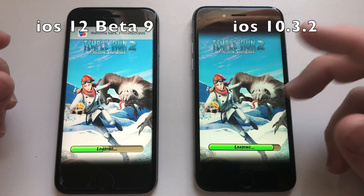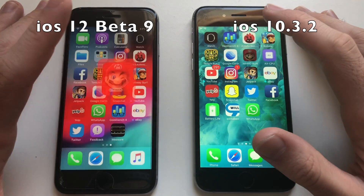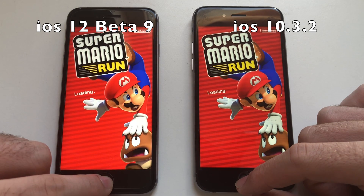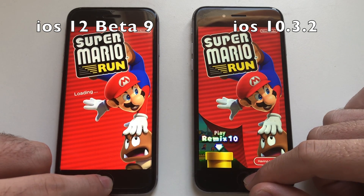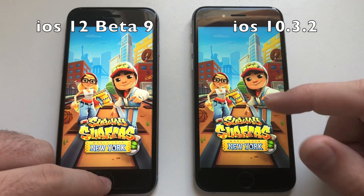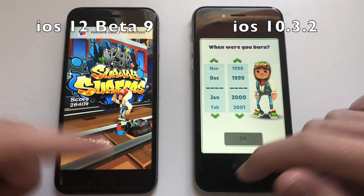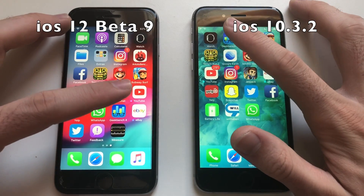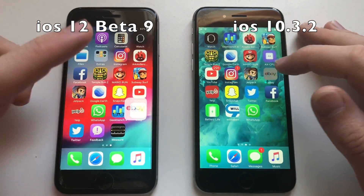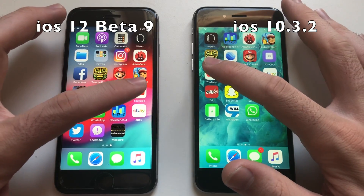So iOS 12 has faster animations, that's for sure, but when it comes to loading and efficiency I think iOS 10 is faster — it's definitely almost always faster. Going for Mario Run — Super Mario appeared first on iOS 10, actually faster. Going for Subway Surfers — as I said, animations are faster on iOS 12, but the loading board appeared first on iOS 12 and iOS 10 was faster overall. Going for Geekbench 4 — that was faster on iOS 12. One final app: eBay — faster on iOS 12. Now going for YouTube — both are super fast and iOS 12 was faster.